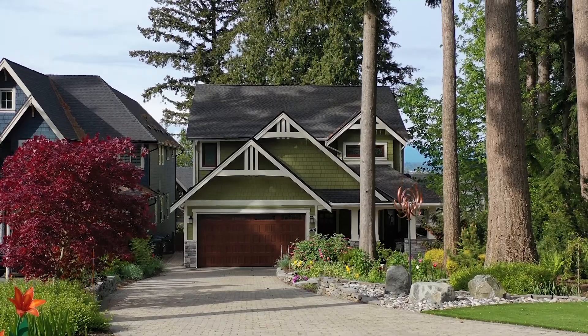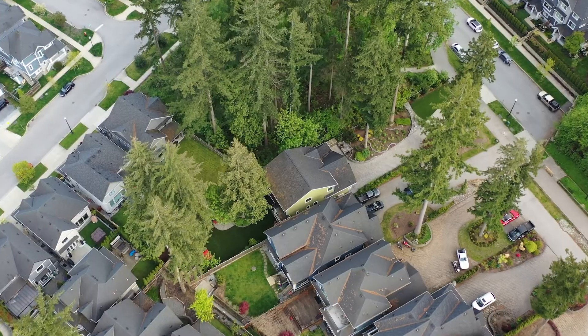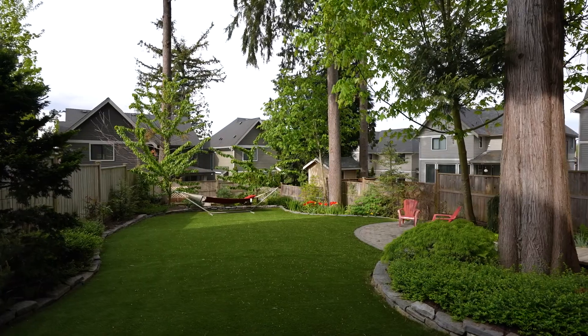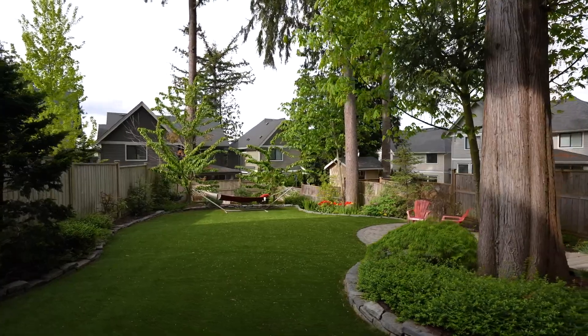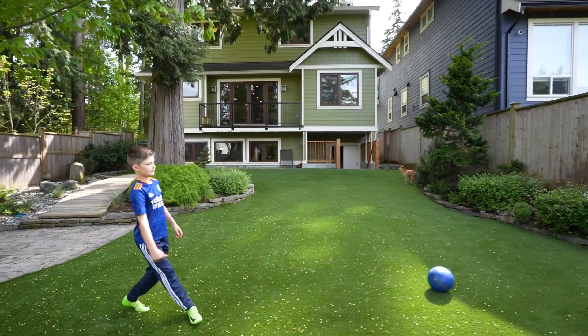It all starts with the exterior. The 10,000 square foot property, which is a rare find in the heart of Grandview, is lusciously covered with Sierra Pacific Bella Turf. It not only looks spectacular but it's pet friendly, has amazing drainage, designed for high traffic and comes with a 15-year warranty.